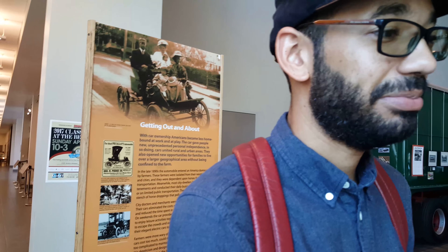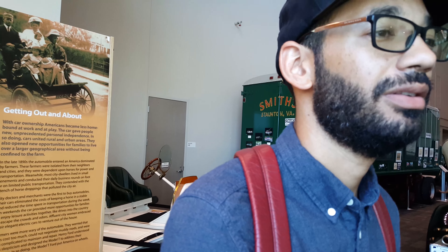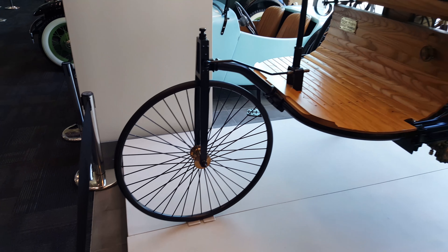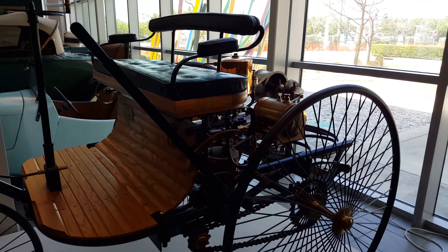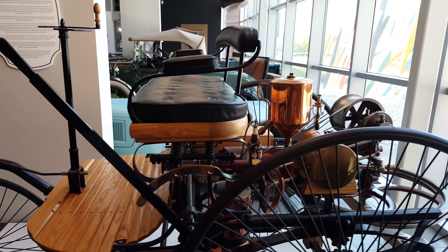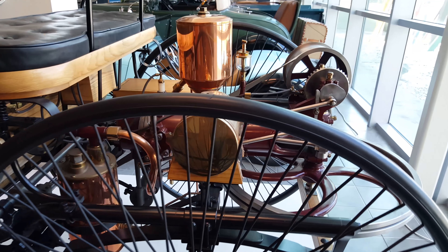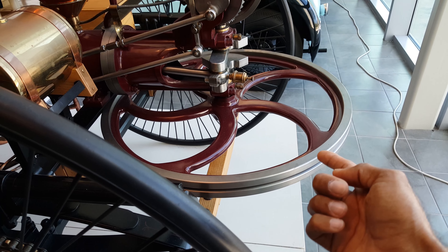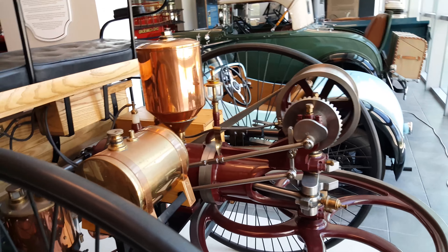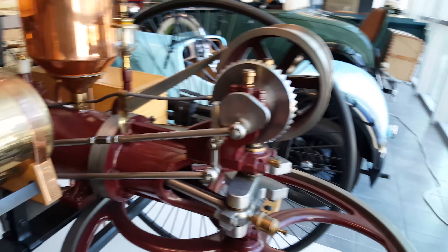So off-road that you could literally drive it up the steps of a government building. In 1886, Mercedes-Benz released the Benz Patent Motor Wagon — the first car popularized with a combustion engine. And I don't know about you, but this seems like the hardest way to start a car. You had to spin that wheel to start it. But besides that, it is very nice and pretty.